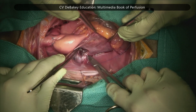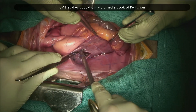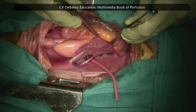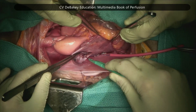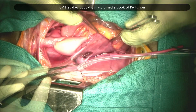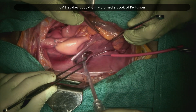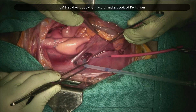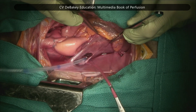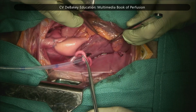A purse string suture is made on the right superior pulmonary vein, which lies in front of and a little below the pulmonary artery. A small incision is made, the ventricular vent is inserted — typically until the second mark of the cannula — otherwise it can pose a risk of puncturing the ventricle. The purse string suture is then tightened and secured around the cannula.